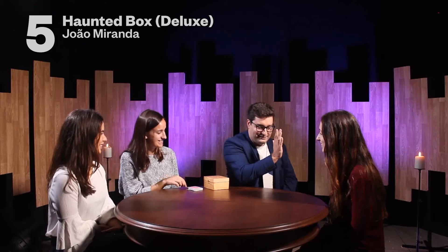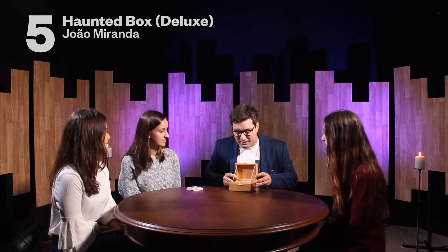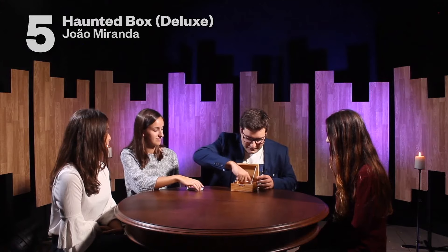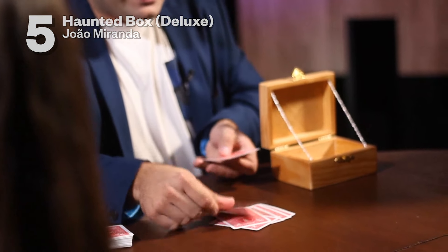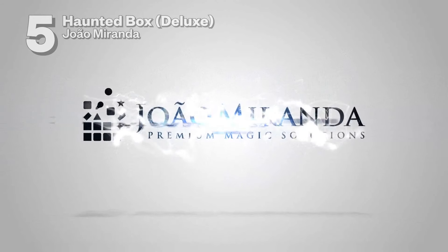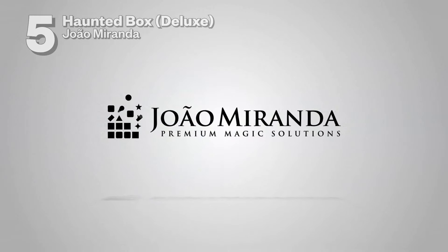The box closed on its own. Can you please tell me for the first time the number you were thinking of? 7. Let's take a look — 1, 2, 3, 4, 5, 6 and 7. It really does look like the box can know how the magic happens. Thanks a lot for your help.